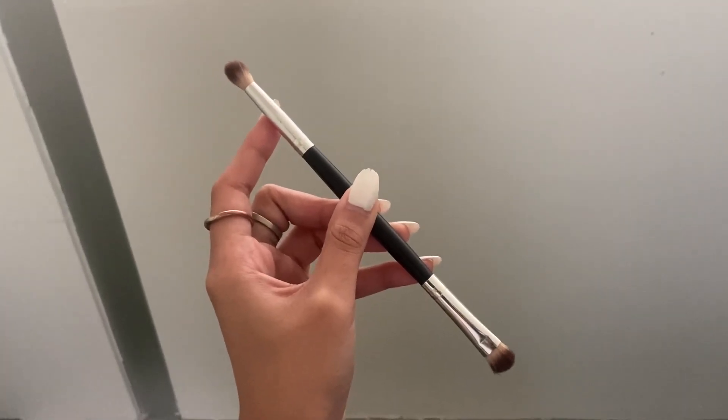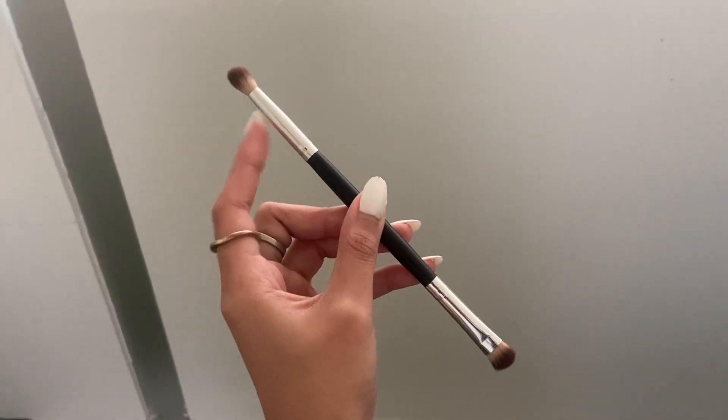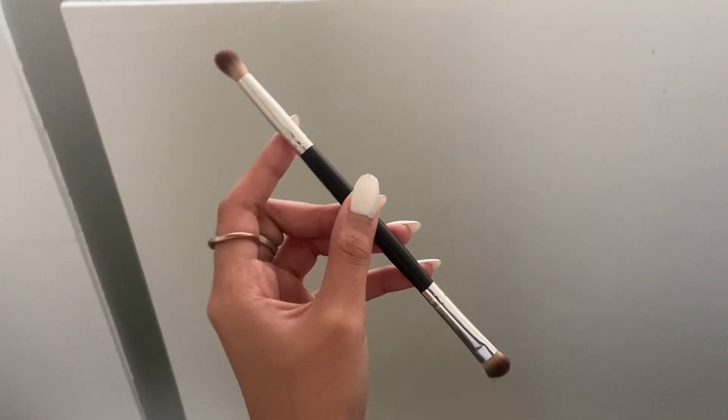It's really handy. Right now I don't bring two brushes for my eyeshadow and for my concealer — I just use this. That's why it's a 10 out of 10 for me and I love it.